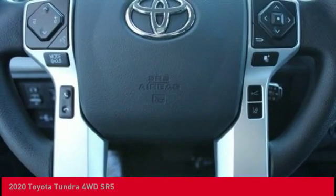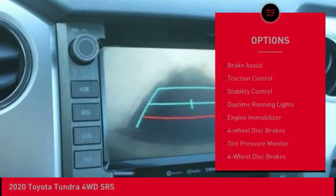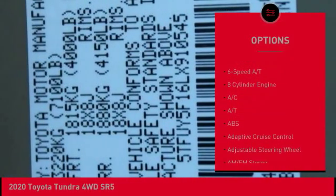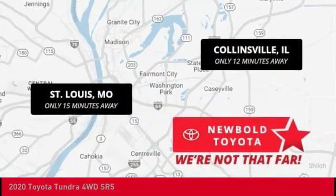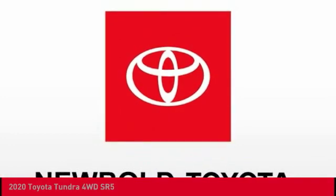Here are some of this vehicle's great options: four wheel drive, tow hitch, heated mirrors, brake assist, traction control, stability control, daytime running lights, engine immobilizer, four wheel disc brakes, and tire pressure monitor. A vehicle like this doesn't come along every day.